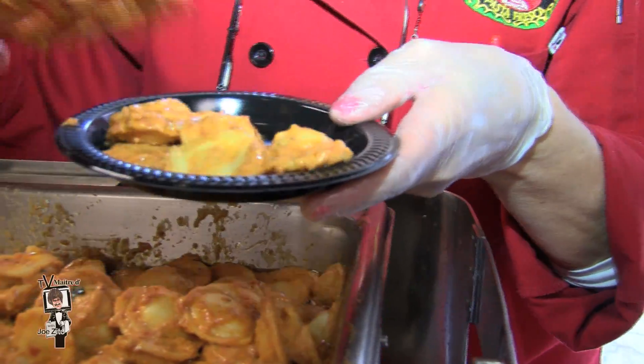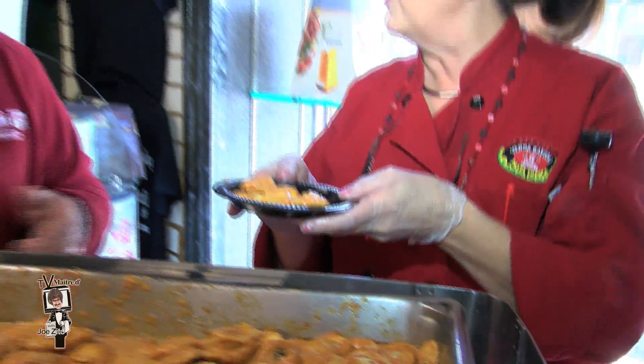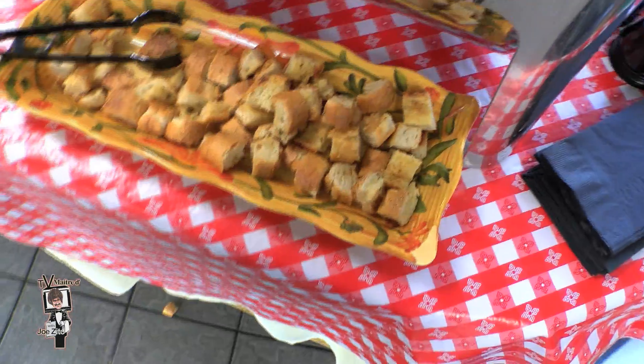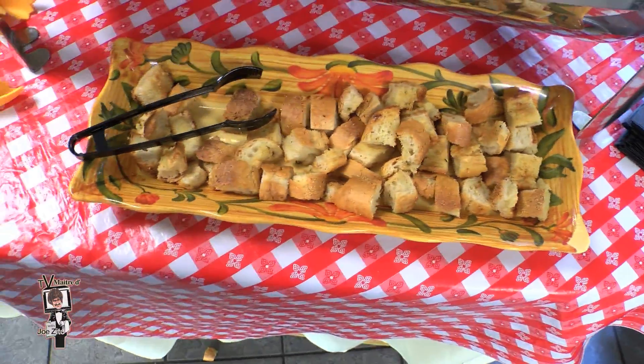Also today, they make their in-store roasted garlic butter. Chef Cheryl made some garlic bread with it — let's have a little taste of that garlic bread.